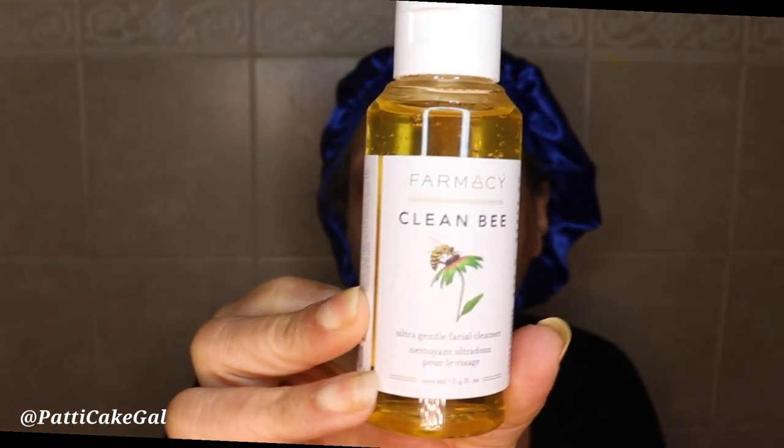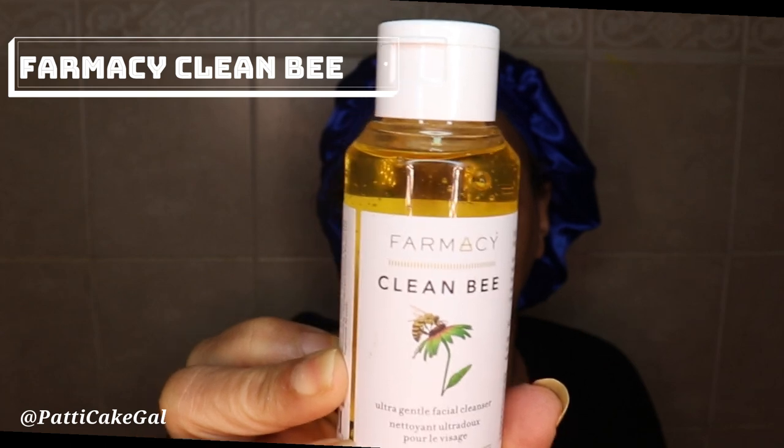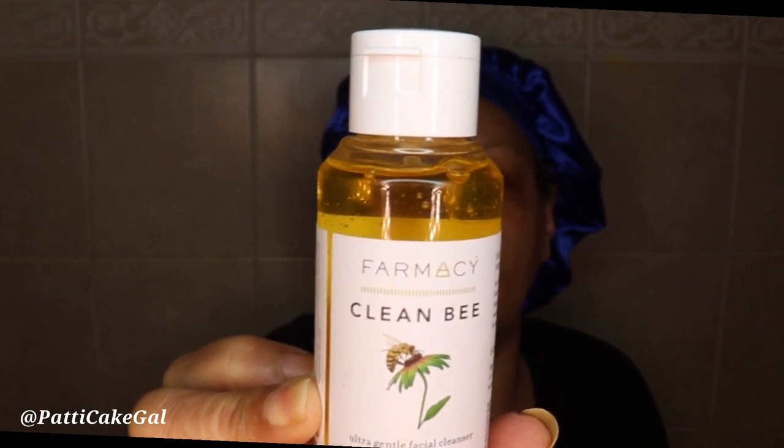I have some new products that were given to me by a friend and I've never used them before, so we're going to try them together. First I have something called Farmacy Clean Bee Ultra Gentle Facial Cleanser — this is a facial cleansing gel that washes away surface oil, impurities, pollution residue, and makeup.